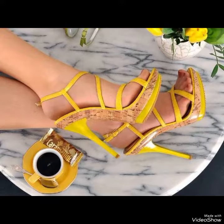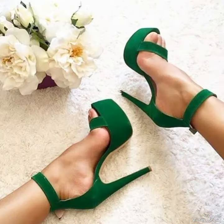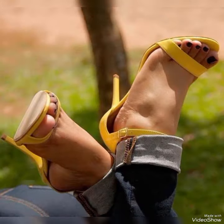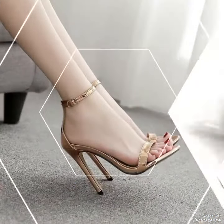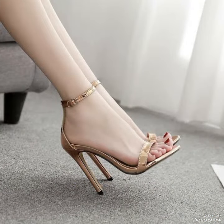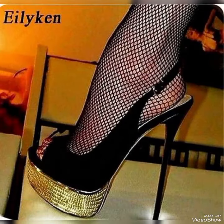Hello friends, welcome back to my YouTube channel Fashion Industry. Dear viewers, I hope you all are fine and doing well and enjoying the best condition of health. Today in this video I will show you the best collection of high heel sandals for ladies, introducing our newest collection.